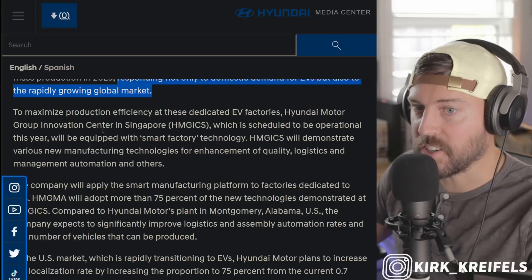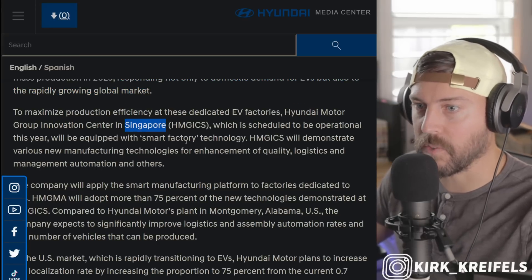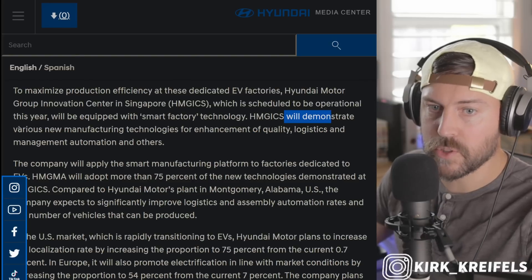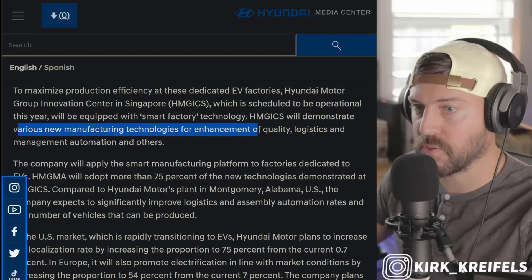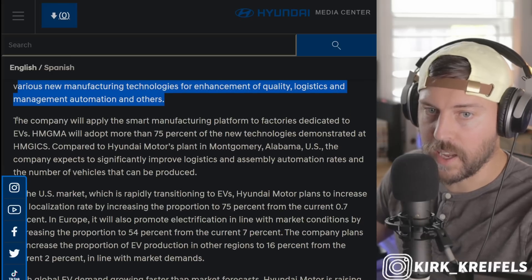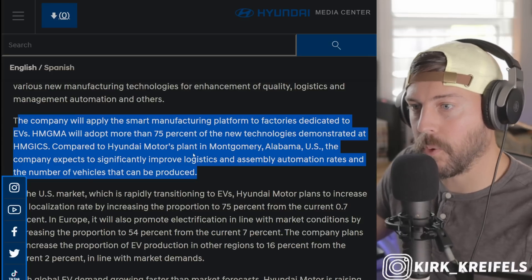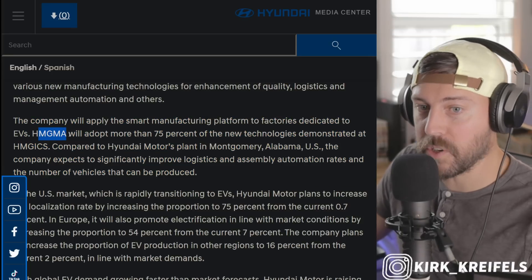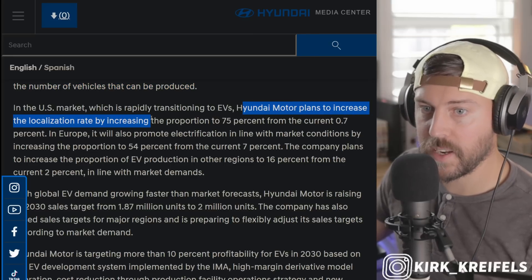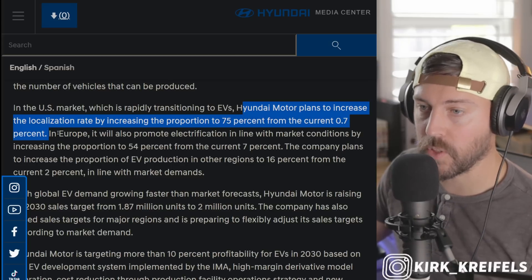A lot of their technology is actually being developed at the Hyundai Motor Group Innovation Center in Singapore, which is scheduled to be operational this year. They will demonstrate various new manufacturing technologies for enhancement of quality, logistics and management, automation, and much more. 75% of the technology they're developing in Singapore will be brought into the Georgia plant. And Hyundai is planning to increase the localization rate to 75% from the current 0.7%.